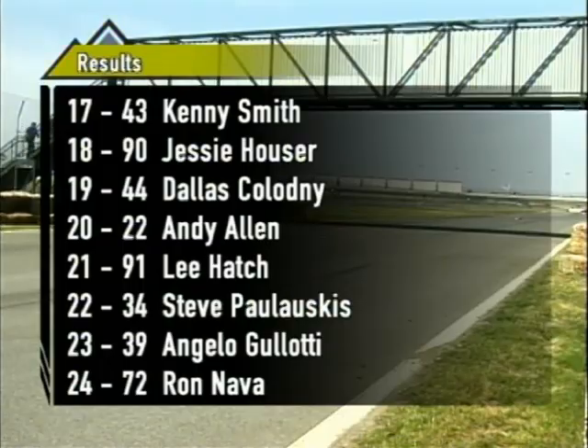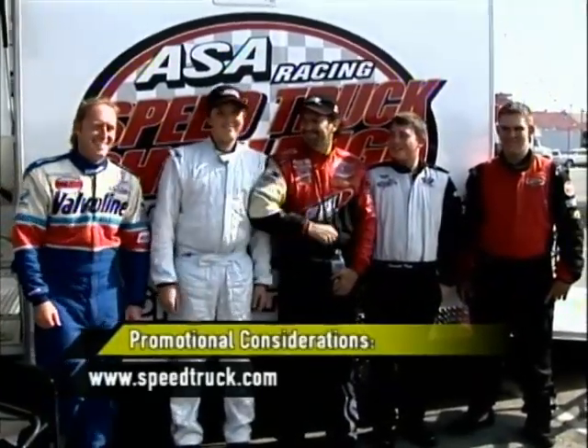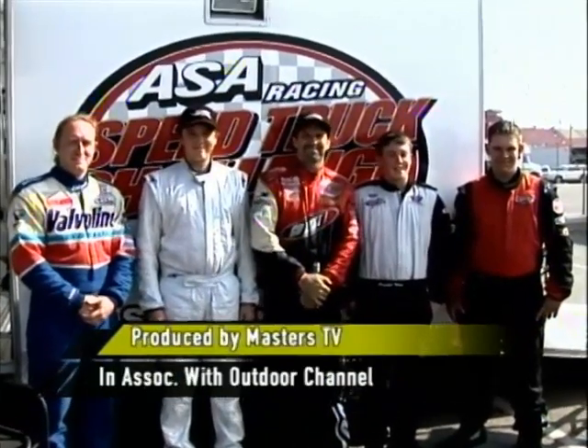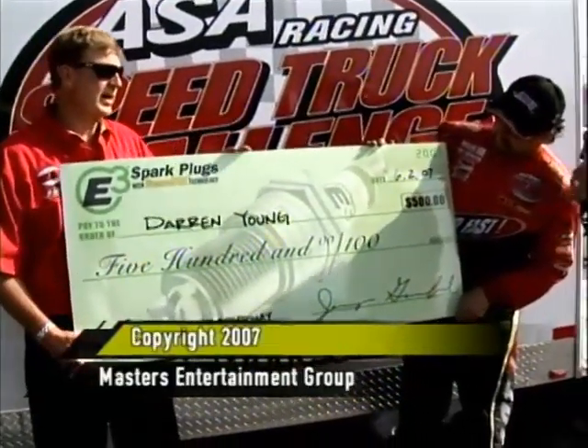Let's go to victory lane now. Tell us about that last restart with your teammate. Both these United Nissan trucks were fabulous. I think they must have started in second and I started in first — as soon as I got on the gas it launched, and I was just so surprised about it. I was able to pull right up on them really quickly, so I pulled out and continued on. I didn't know if I had jumped the start or what the deal was. As soon as the green came out I went and it just launched past them. So it was a gear call — I just had a better gear for a restart. You want to learn more about the ASA Speed Truck Challenge? Go to speedtruck.com. This has been a presentation of Masters Television in association with the Outdoor Channel.